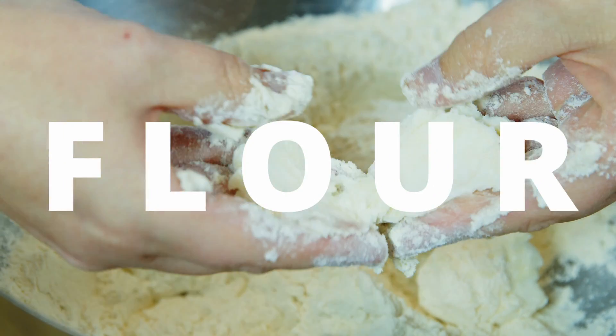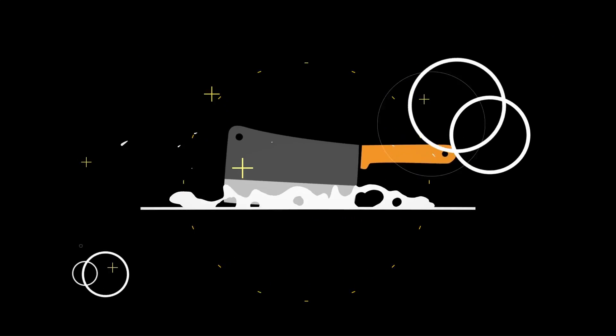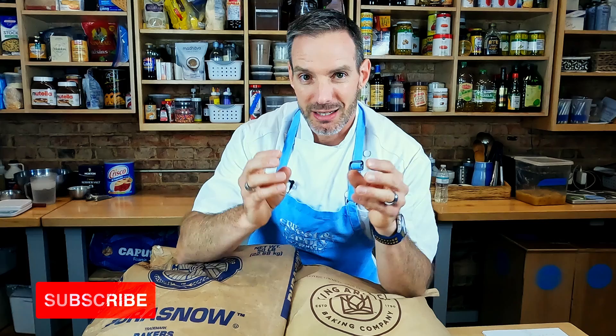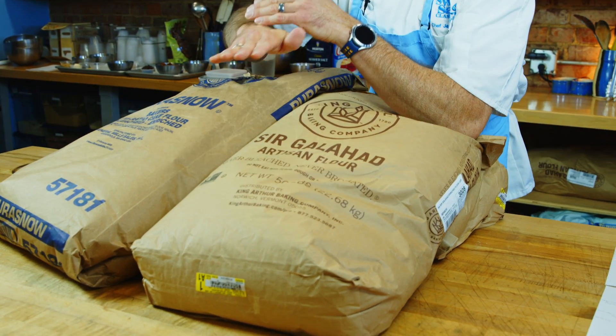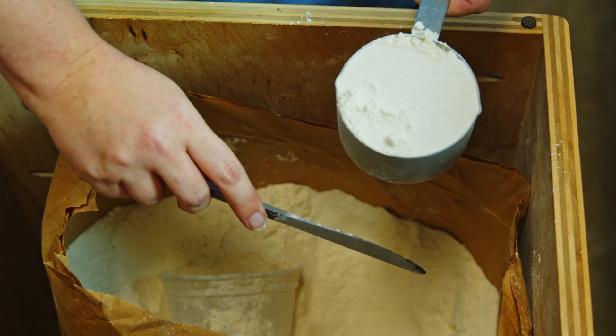Did you know that the kind of flour you use matters? Here's why. When you want to get really good at baking and dial in and up your skills, you want to first learn about the flours you're using, the protein content that's in them, and then start making decisions about which flour you use for your end result.